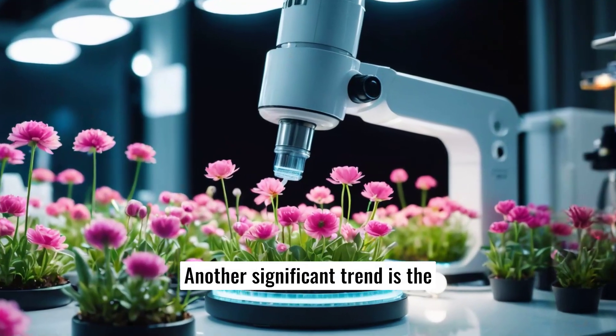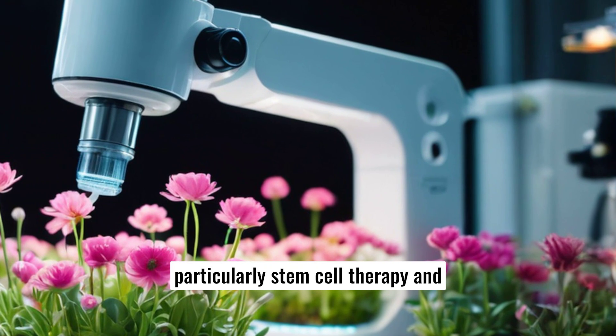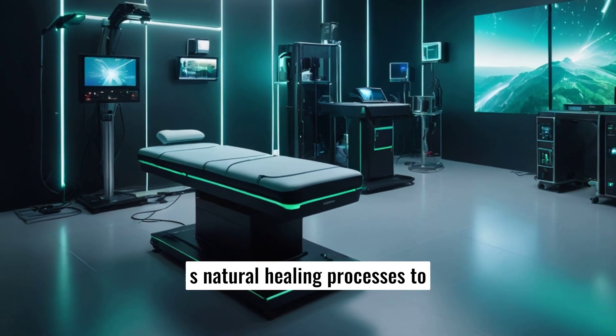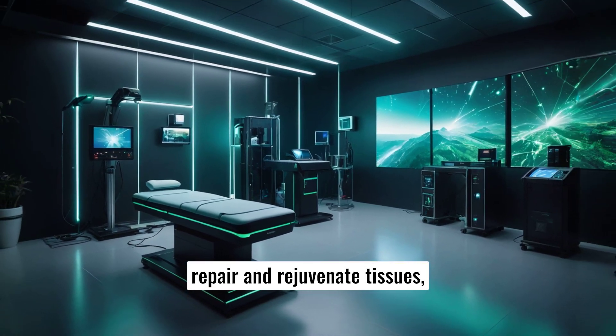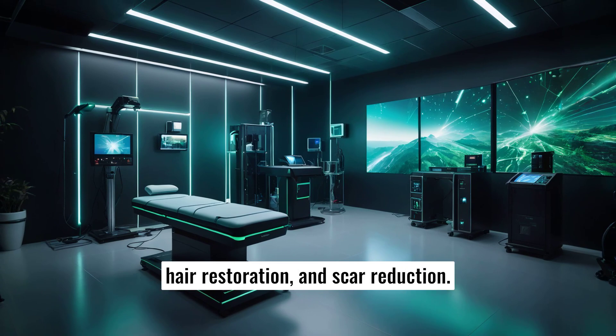Another significant trend is the use of regenerative medicine, particularly stem cell therapy and platelet-rich plasma PRP injections. These treatments harness the body's natural healing processes to repair and rejuvenate tissues, offering promising results in facial rejuvenation, hair restoration, and scar reduction.